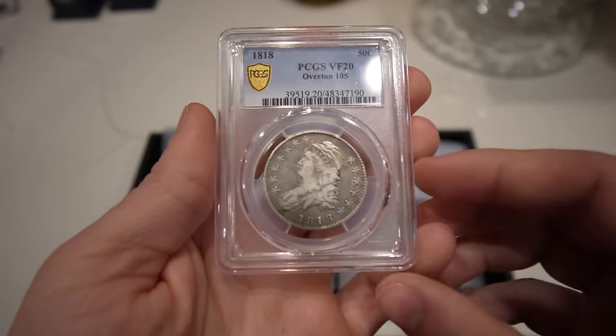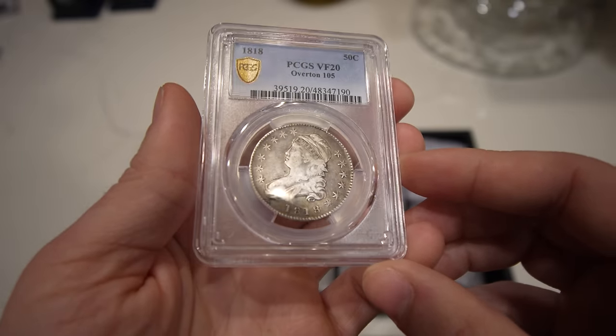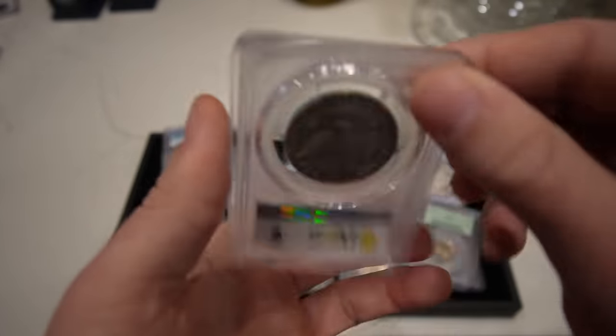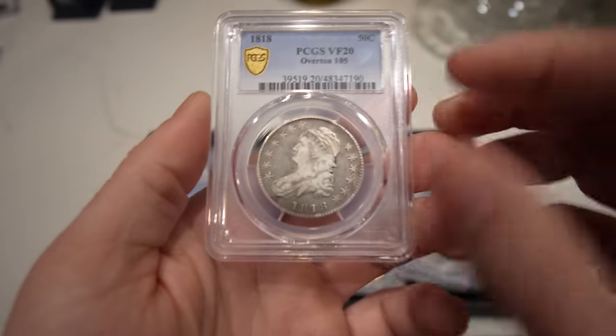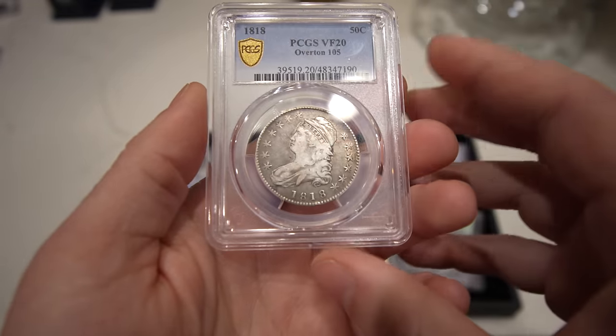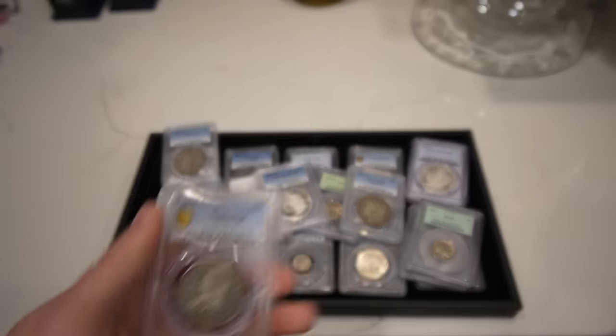Then we have this 1818 Capped Bust Half, graded VF20. Almost identical to the 1817, apart from a little bit of white that's trailing on this coin. It has a little bit more detail than that coin, but definitely a beauty.